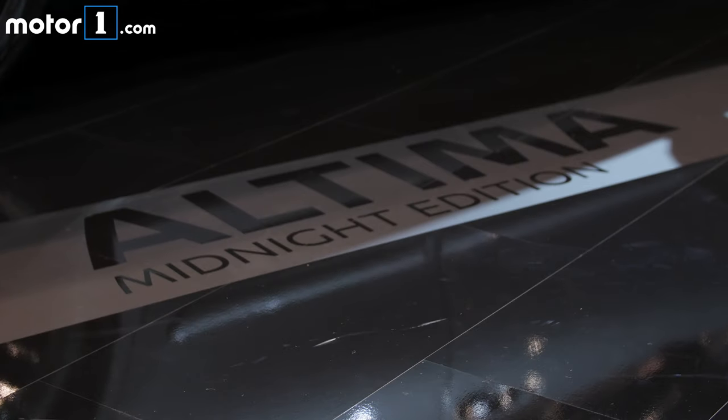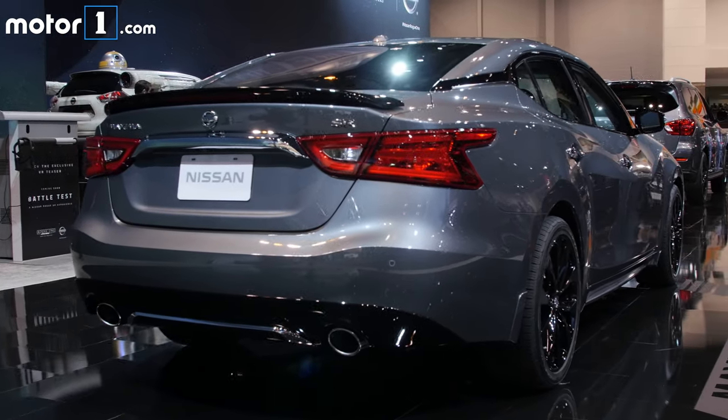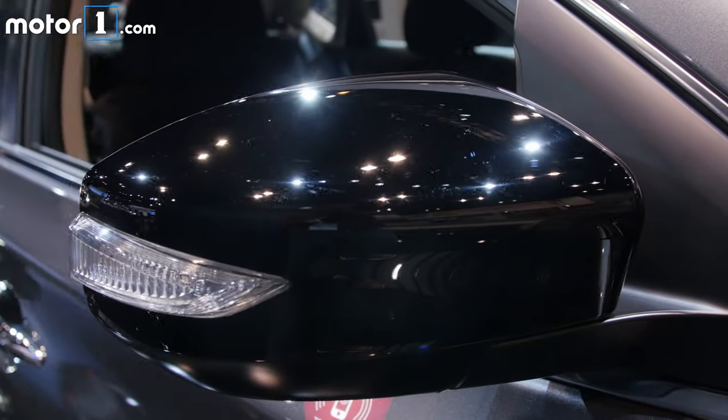Nissan is offering a new Midnight Edition treatment on six of its models: the Altima, Sentra, Maxima, Rogue, Murano, and Pathfinder. As the name kinda suggests, it features black wheels and other dark finish exterior elements across all these cars.